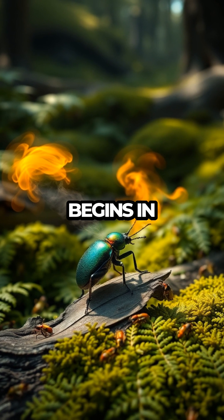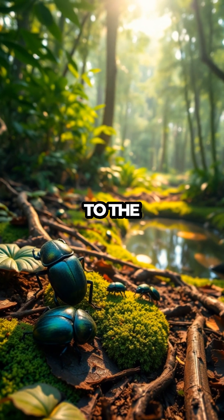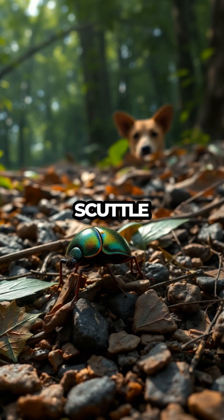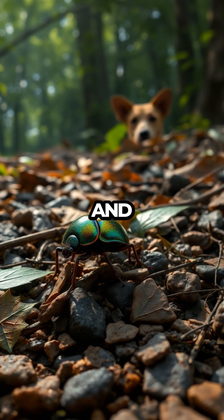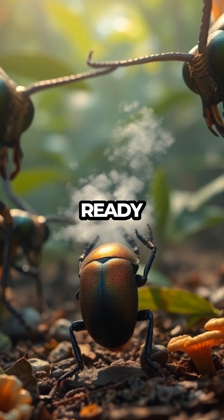Our journey begins in the lush habitats where these beetles thrive, from dense forests to the edges of ponds. They scuttle about, searching for food and evading the curious eyes of potential predators, always ready with their secret weapon.